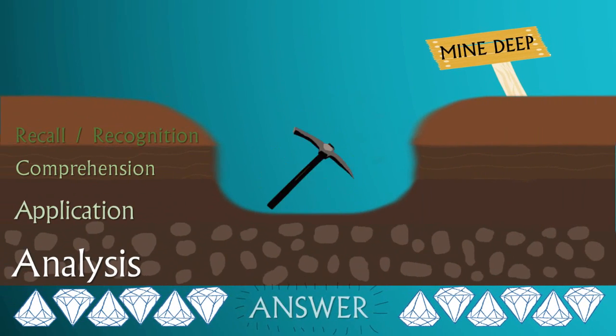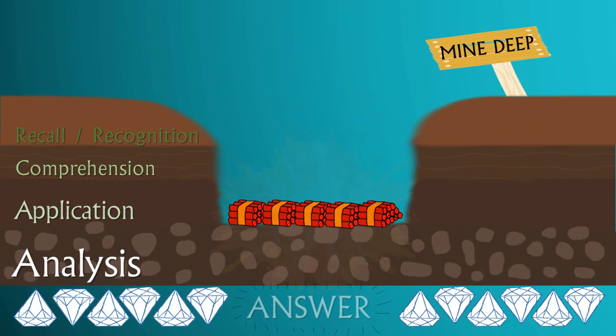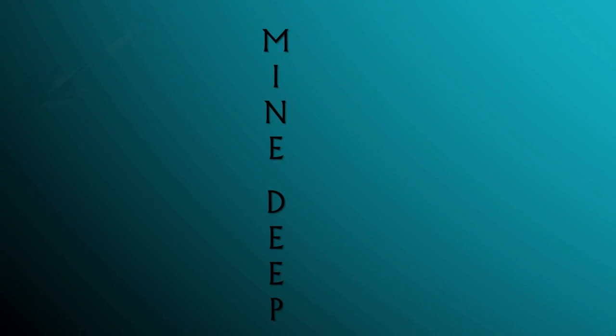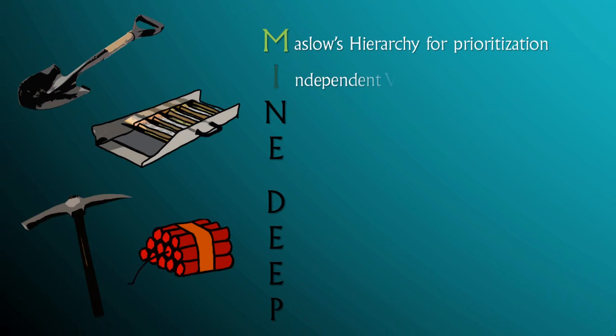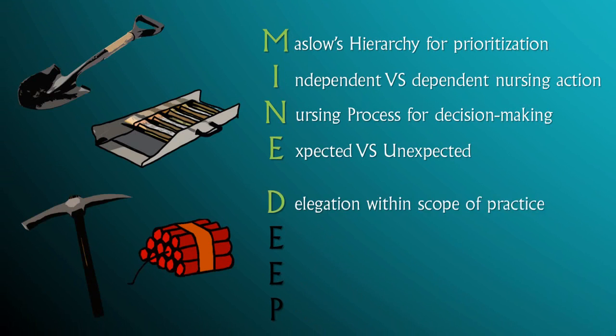As you start to receive higher levels of questions, like application and analysis, you are now expected to modify your responses based on situational scenarios. Be aware of prompts that should lead you to use nursing decision-making tools. The best tools for application and analysis levels include Maslow's Hierarchy and Prioritization, Independent vs. Dependent Nursing Actions, Nursing Process for Decision Making, Expected vs. Unexpected, and Delegation within a Scope of Practice. Think of these as formulas or recipes in managing patient problems we encounter as nurses.